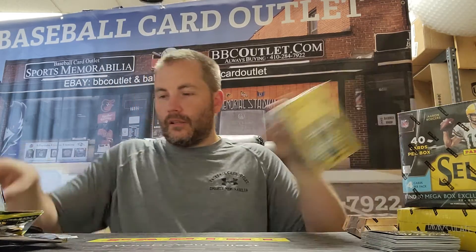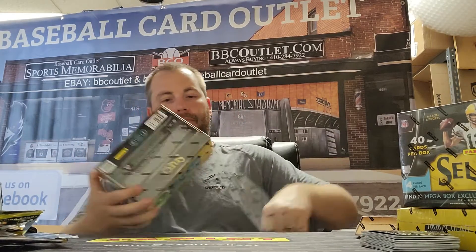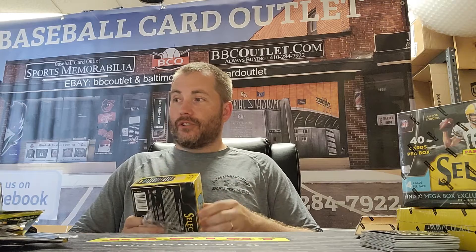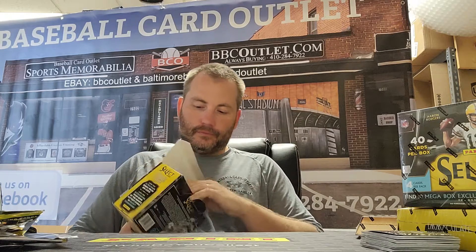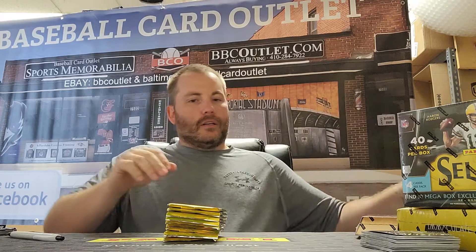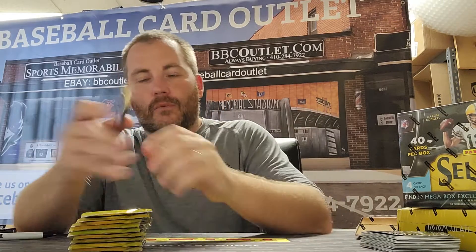All right, moving on to our Select Mega Box number one. And yes Dan, I saw your message — you get anybody good, you got the 49ers and Bears, so you're looking for Josh Fields and Trey Lance. Let's see here, Mega Box number one.